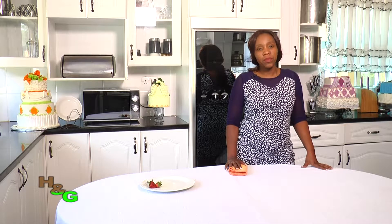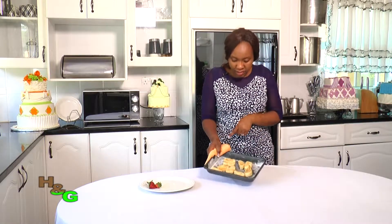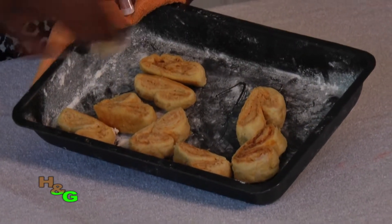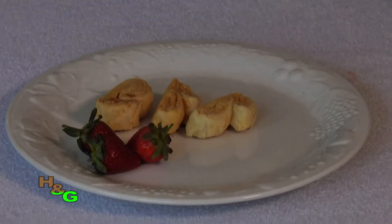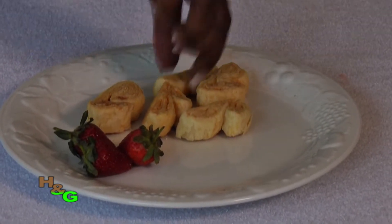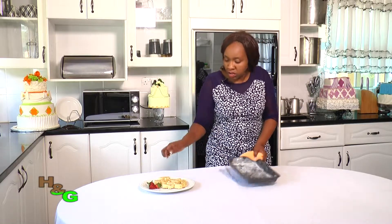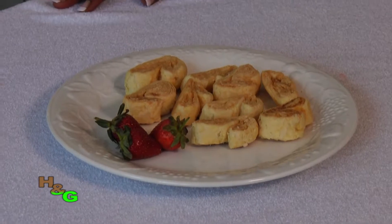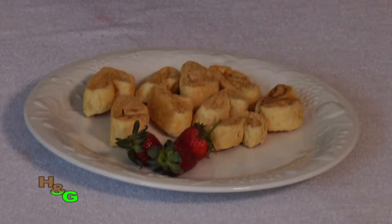I'm just going to take out our palmiers from the oven. There we have it — as you can see, the center that we had folded has now popped up, giving a nice lovely shape. We're going to plate this. You can give these to your guests or put them in a jar and have them as a snack any time you need something light. So Valerie, these are palmiers — they've got a nice lovely shape. Quite an interesting shape!